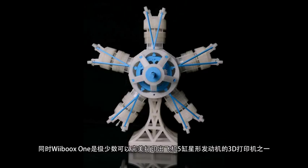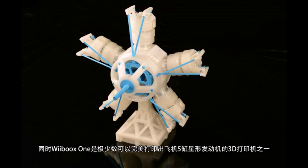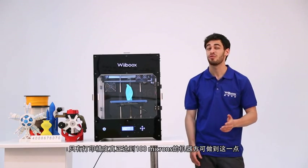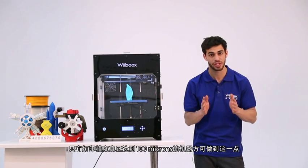Weebooks One is one of the very few 3D printers that can print out five-cylinder radial aircraft engines. These engines consist of 265 parts. Only printers with a resolution of 100 microns can achieve this task.